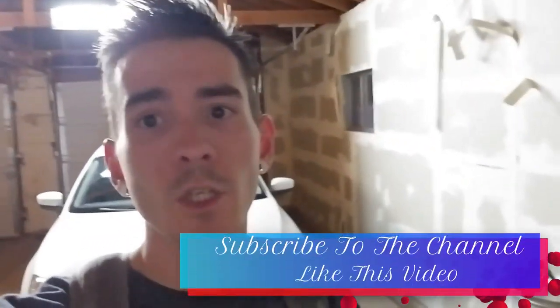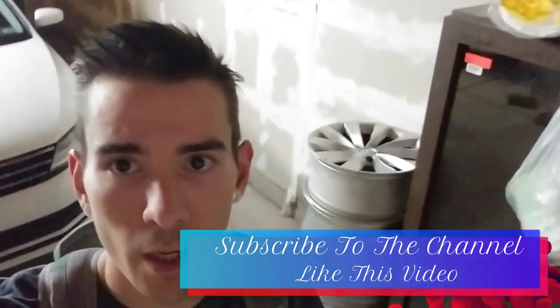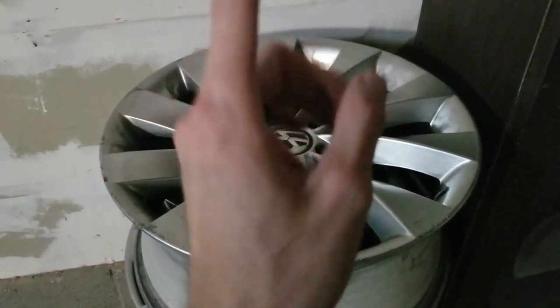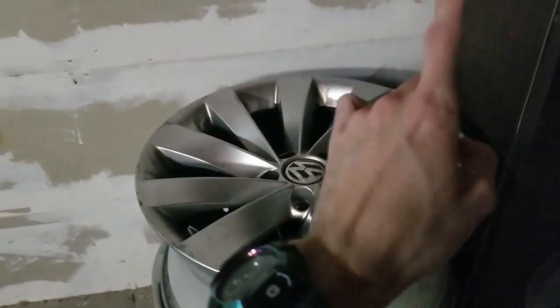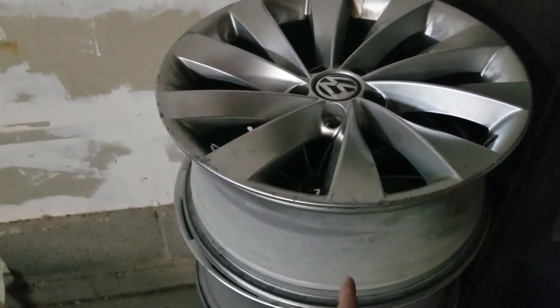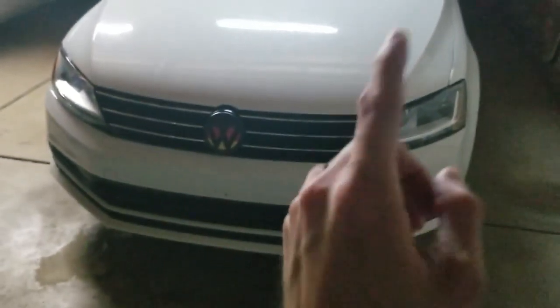Quick little garage update for you. As you can see there in the corner, I did manage to get a set of wheels I've really been hunting for. My buddy ended up buying new wheels for his CC, and these are 18 by — I believe eight and a half, if not eight — so they should fit on the daily with a little bit of adjusting.